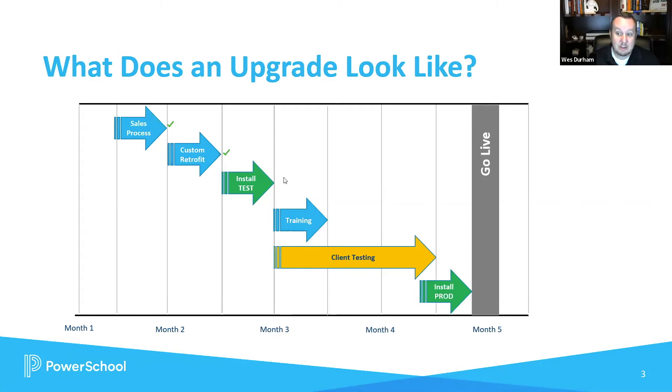After that, we'll actually install your test system, which allows us to install the most recent version of the software for you, and we can begin the testing and training process in your current environment. We then begin the training process, where the professional services team from PowerSchool will take you through all of the new features and enhancements, and really deep dive into all of the different functionality available in the newer iterations of the software. The training will be focused depending on what version you're coming from and what version you're going to, so it'll be catered appropriately and aligned for your operations.